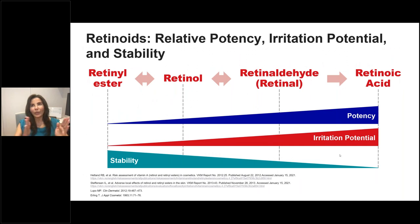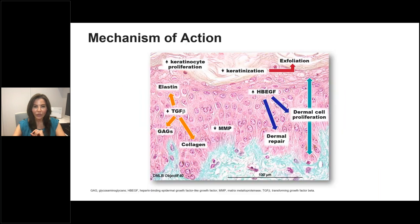Looking at the metabolic pathway of vitamin A, this schematic shows the spectrum of retinol on the market. To the left you have retinol ester, the precursor; all the way to the right you have retinoic acid. Those products toward the right have increased potency, but also increased irritation potential. Those toward the left, where we have retinol esters, have increased stability. Where we gain in one area, we may lose on another. Ultimately we're looking for clinical efficacy, tolerability, and stability to find a formulation that wins for patients.